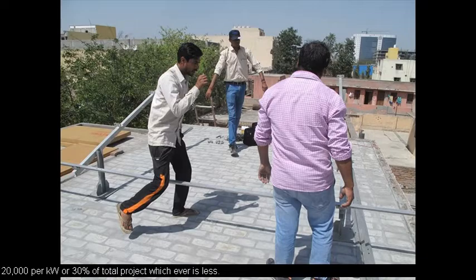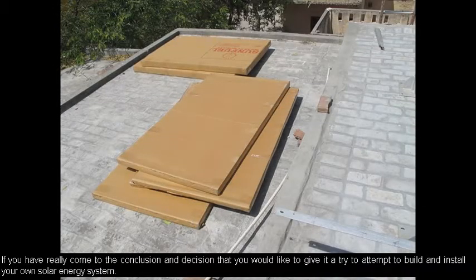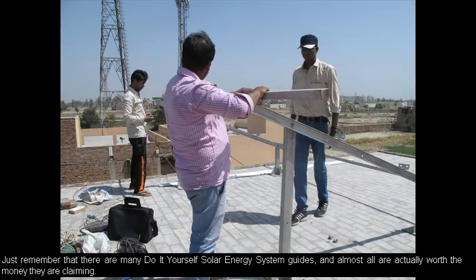Choosing, designing, procuring, installing, and commissioning a rooftop solar power plant or solar panels onto your home using a do-it-yourself solar energy system guide would save you a ton of money.